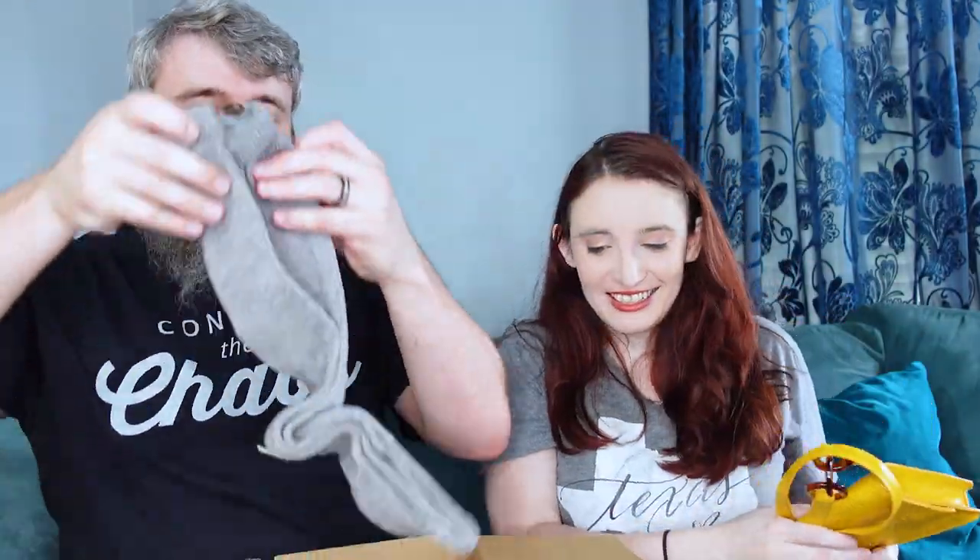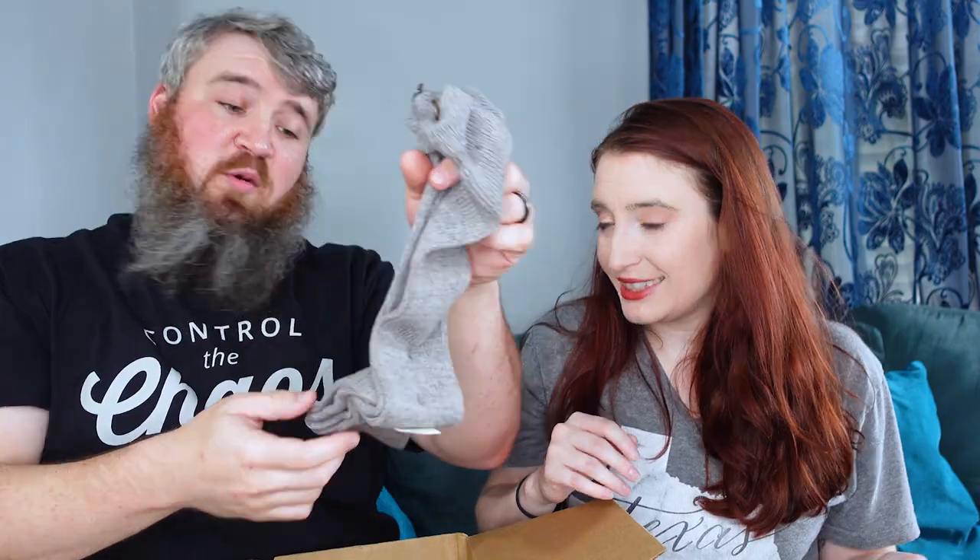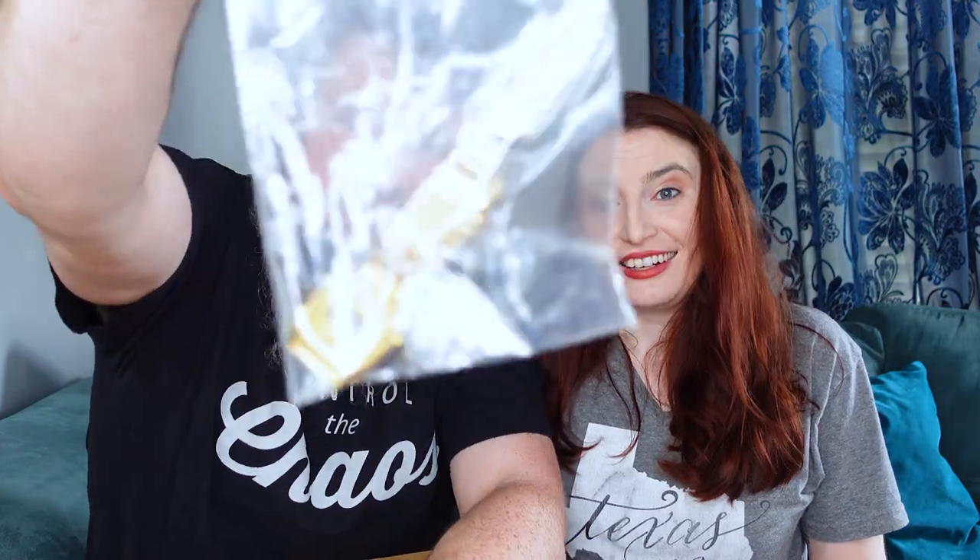These are new socks — thigh-high socks with buttons down the side. We can always use socks, though they won't fit me. This is a digital Casio watch — a gold watch. It's not the worst thing in the world. Casio made their bones back in the '80s being among the first to market with digital watches.